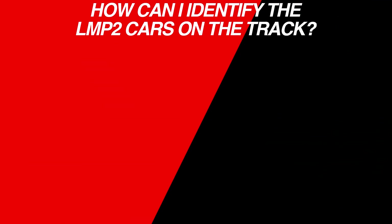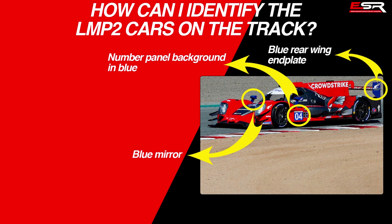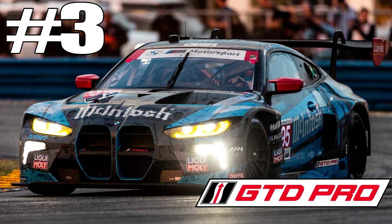To identify LMP2 cars on the track, if you see the number plate background, the mirror, and the rear wing in blue color, it's an LMP2 car.